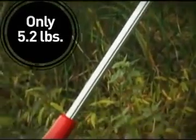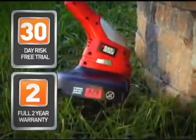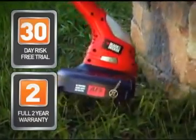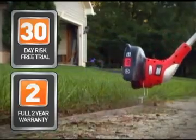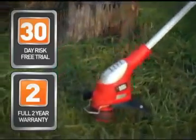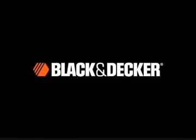At only 5.2 pounds, the 20-volt max trimmer and edger is Black & Decker's lightest trimmer. Plus, this trimmer comes with a 30-day money-back guarantee. Try it in your yard for a month, and if you're not completely satisfied, return it for a full refund. Get the 20-volt max lithium trimmer and edger from Black & Decker.